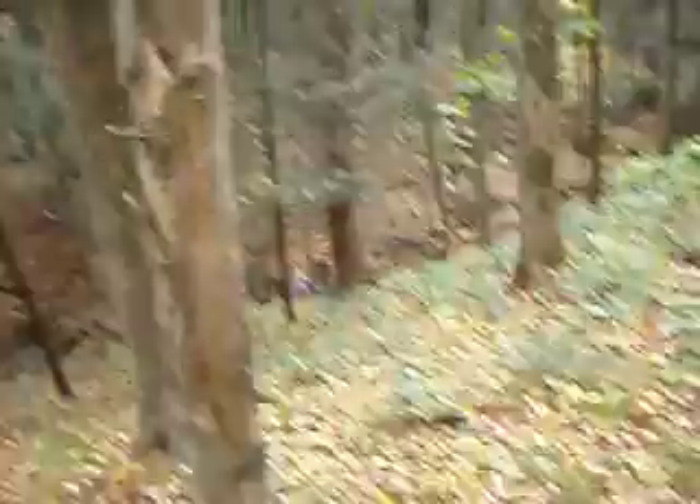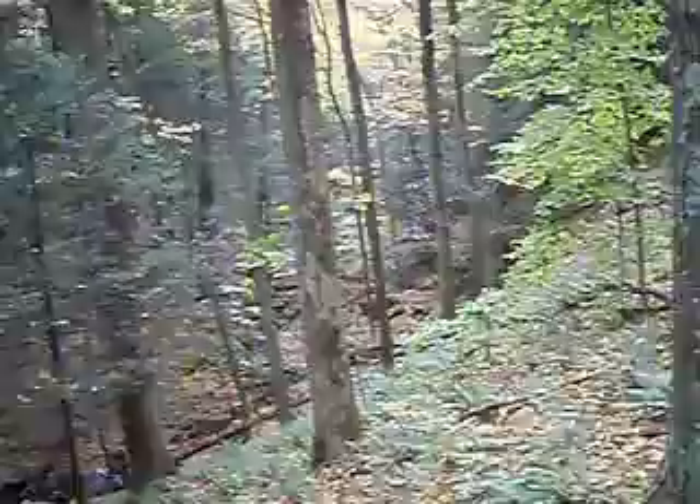And that Bonnie Brook goes all the way down to Route 7, and it's kind of forming this V-shaped ravine here, going all the way down.